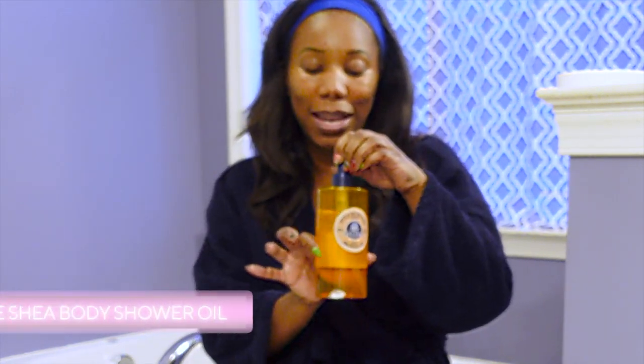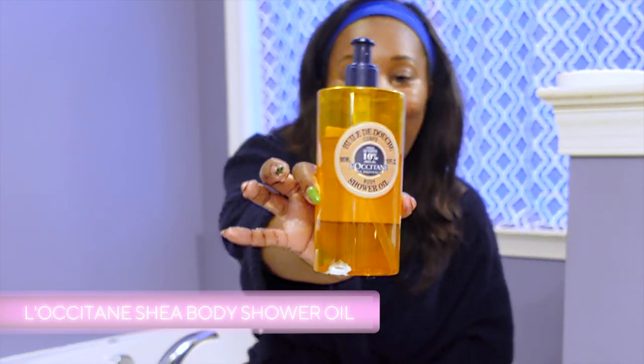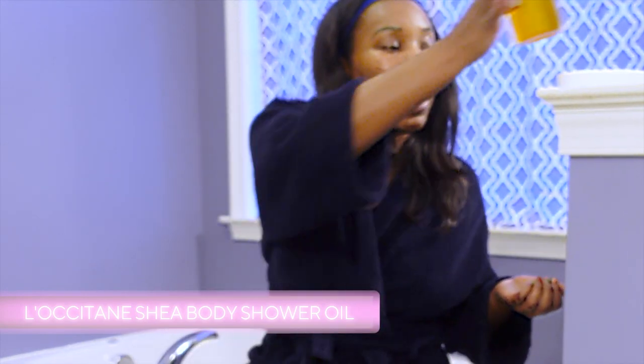I'm one of those weird people that I like to actually be clean before I get in the bath. I like to enjoy a bath more for just like soaking, and so I feel weird if I get into the bath before I shower. So the benefit of being weird like that is I'm going to go ahead and scrub all over, then hop in the shower really quickly to rinse off, and I'm going to use my L'Occitane shower oil to get nice and clean. This is like my favorite showering product — I love the texture, I love the smell.